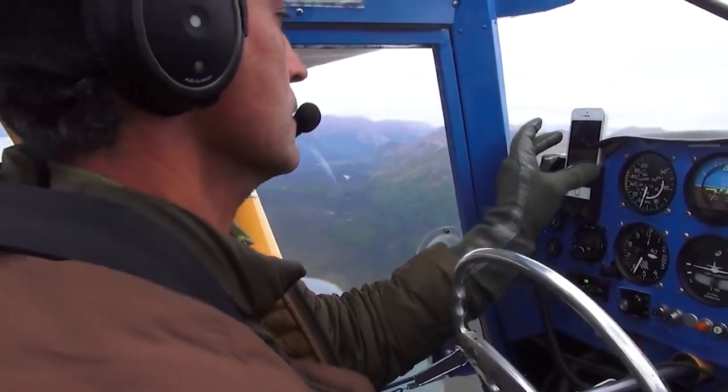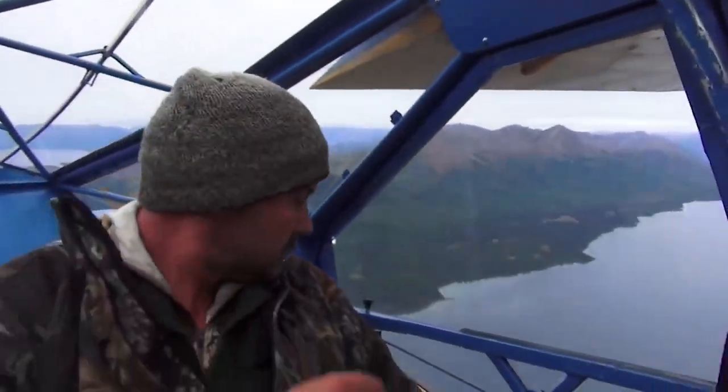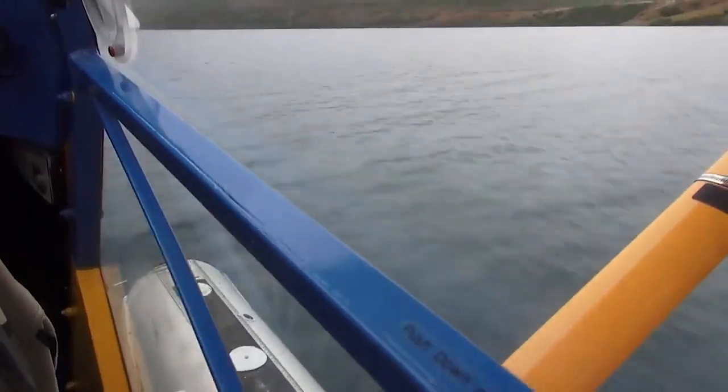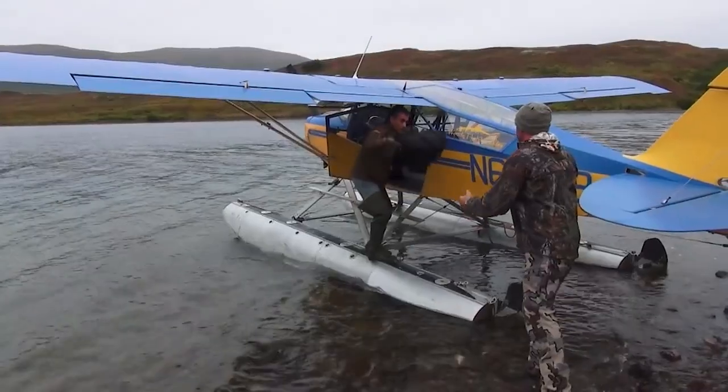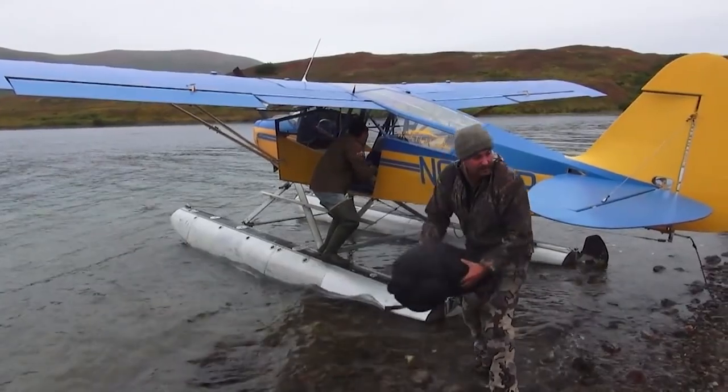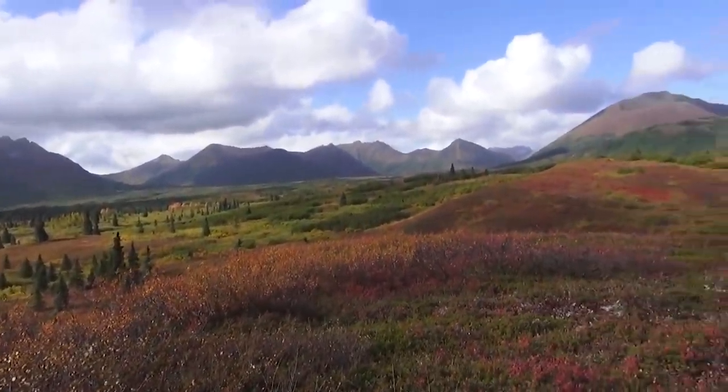When you're traveling you run into so many issues — delays and all sorts of problems. The smaller the plane, the more chance you have of getting delayed. When hunting out of smaller towns in rural Alaska where there are no roads, you're flying in and flying out. When you talk to your air taxi guy, sometimes you show up and he says we're not flying for three days.